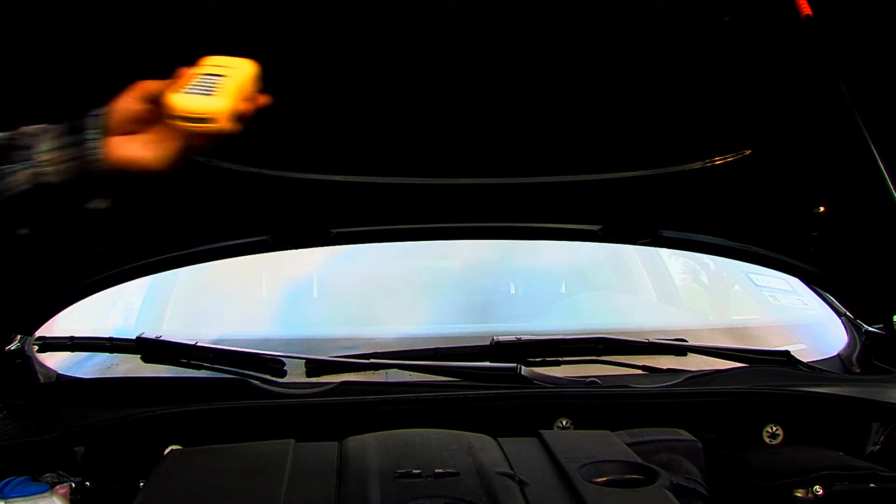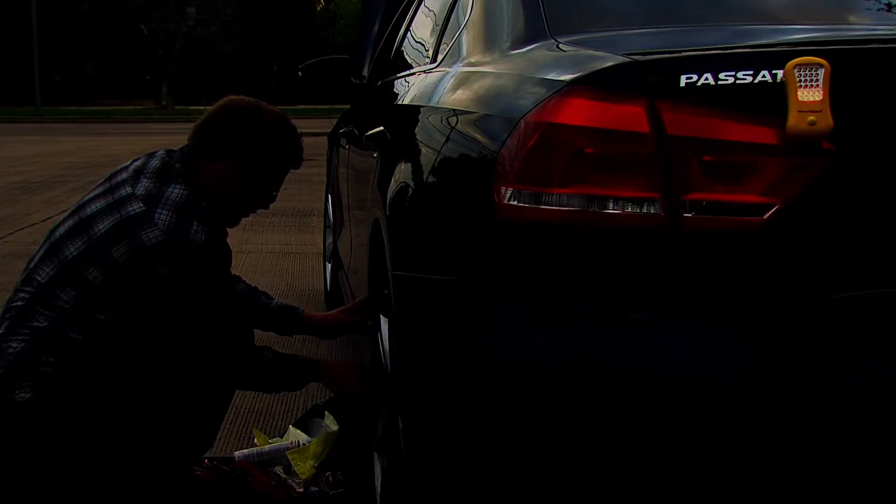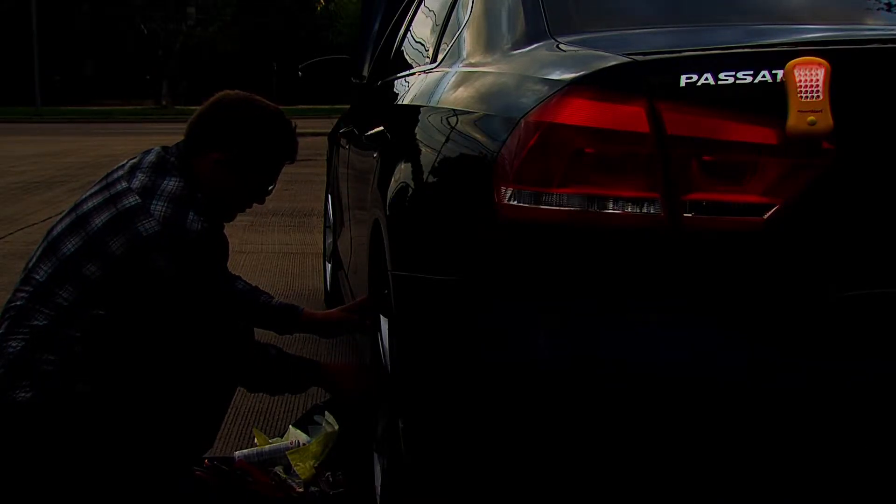They'll see you up to a mile away, and it attaches magnetically to your car. If you need to see under the hood or into the wheel well, you can position Divert Alert's powerful flashlight wherever you need it most.